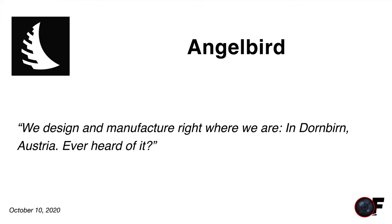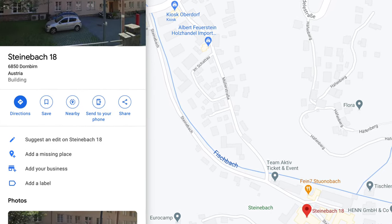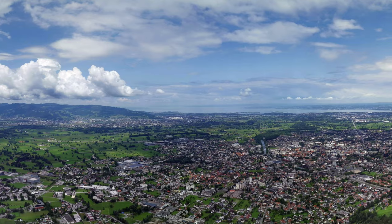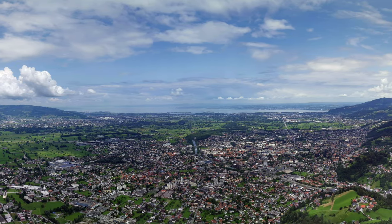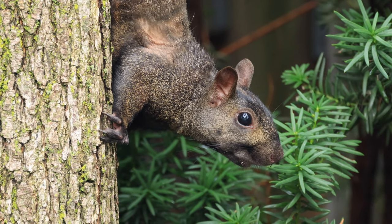We design and manufacture right where we are in Dornbirn, Austria. I honestly didn't know of Angelbird before doing this review — I had no idea they're a small company that designs, builds, and develops their products in Austria. The place looks absolutely beautiful, with rolling landscape, mountains in the background, not far from a beautiful lake, and a healthy squirrel population. With the leaves changing, the view must be breathtaking this time of year.